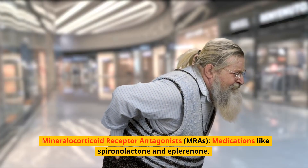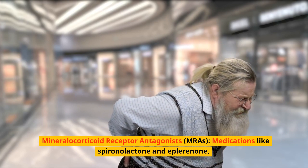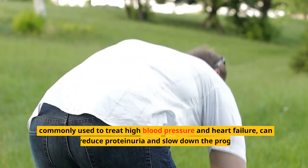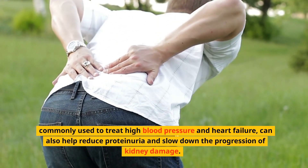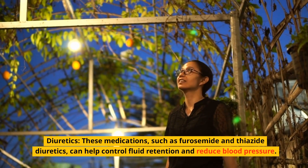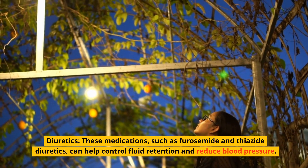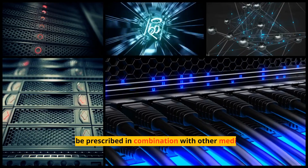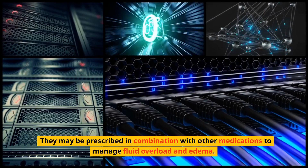Mineralocorticoid receptor antagonists (MRAs), such as spironolactone and eplerenone, commonly used to treat high blood pressure and heart failure, can also help reduce proteinuria and slow kidney damage progression. Diuretics, such as furosemide and thiazide diuretics, help control fluid retention and reduce blood pressure, and may be prescribed in combination with other medications to manage fluid overload and edema.